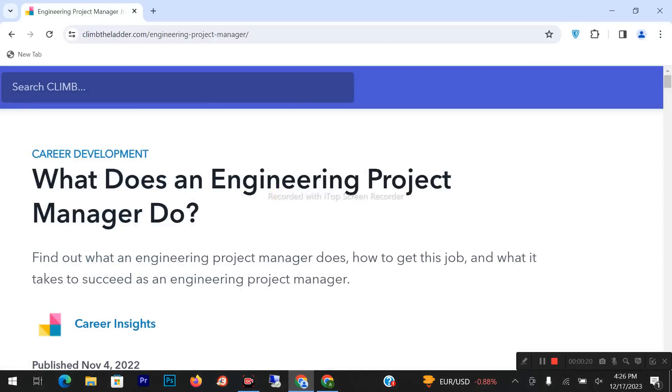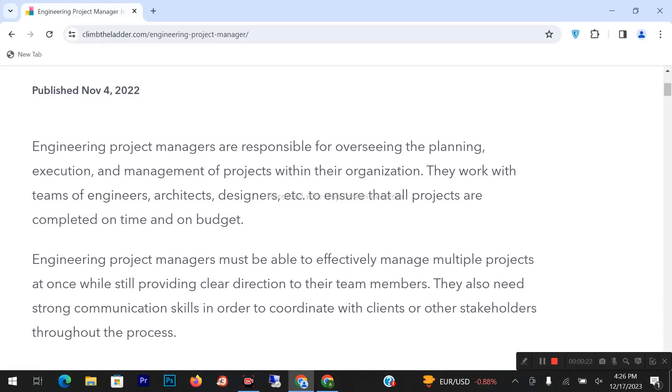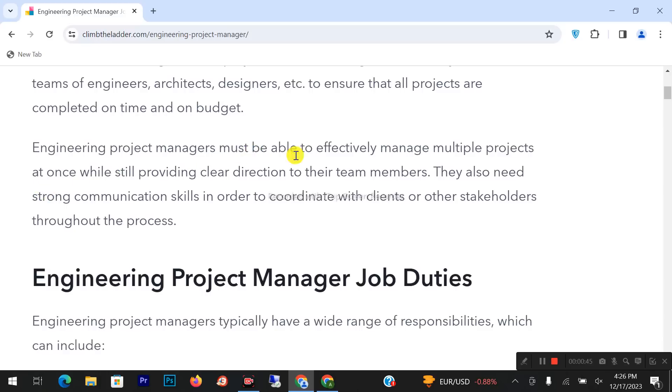So what does an engineering project manager do? Let's see their introduction. Engineering project managers are responsible for overseeing the planning, execution, and management of projects within their organization. They work with teams of engineers, architects, designers, etc., to ensure that all projects are completed on time and on budget. They must be able to effectively manage multiple projects at once while providing direction to their team members, and they need strong communication skills to coordinate with clients and other stakeholders throughout the process.